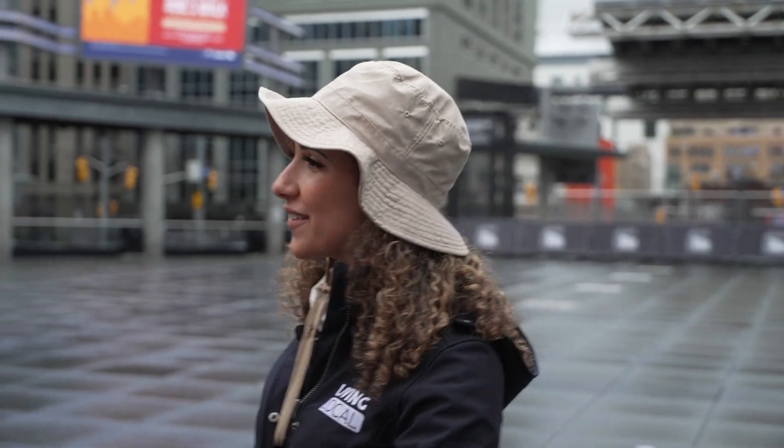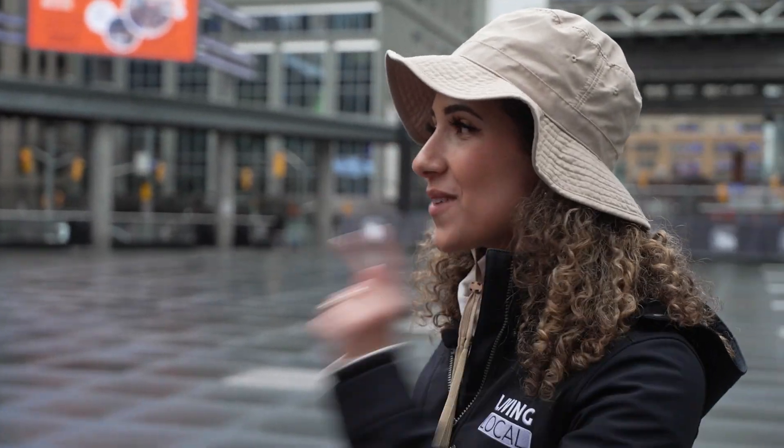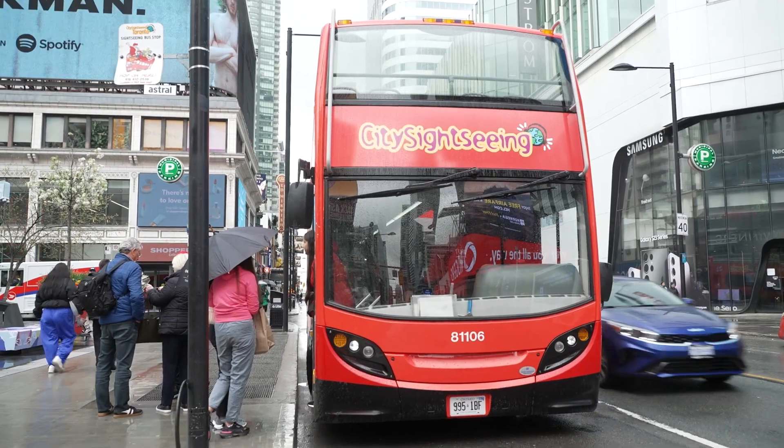We are here in the heart of the city with City Sightseeing Toronto with Aoife. Aoife, how are you doing today? I'm good, how are you? It's a beautiful day and I'm ready to ride the bus — but tell us a little bit about what City Sightseeing Toronto is. So we've been operating in Toronto for about 25 years now, just over, and we operate the iconic red double-decker hop-on hop-off buses.